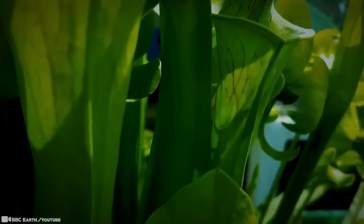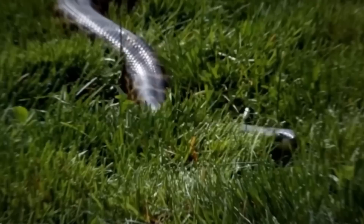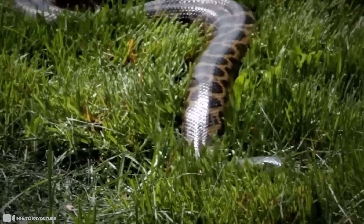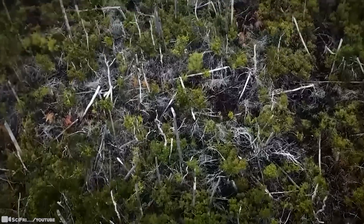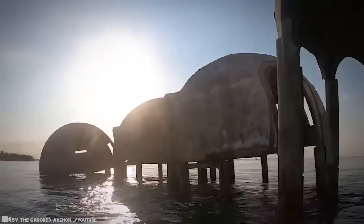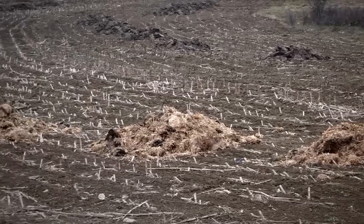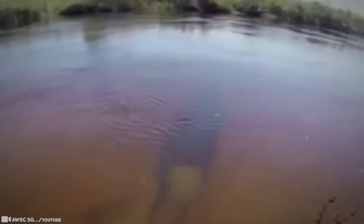You'd be surprised to find out that your very own local bodies of water are holding on to some secrets. Not only are they diverse ecosystems in their own right, but they can tell us a lot about the planet we live on. Still waters run deep, it's said, and these videos are all the proof we need. But be warned, some pretty unexpected things can turn up there — from unbelievable to downright unexplainable.